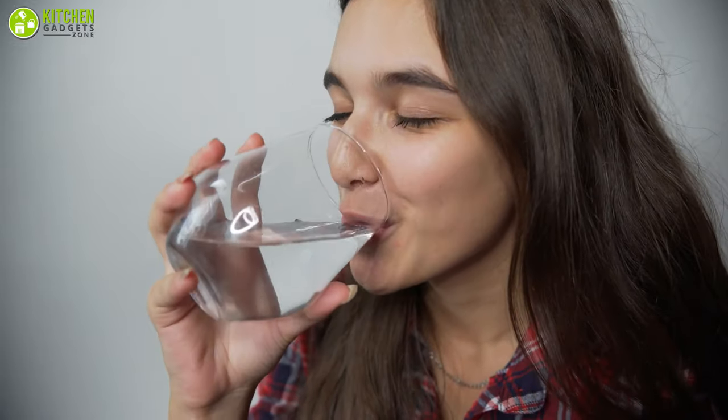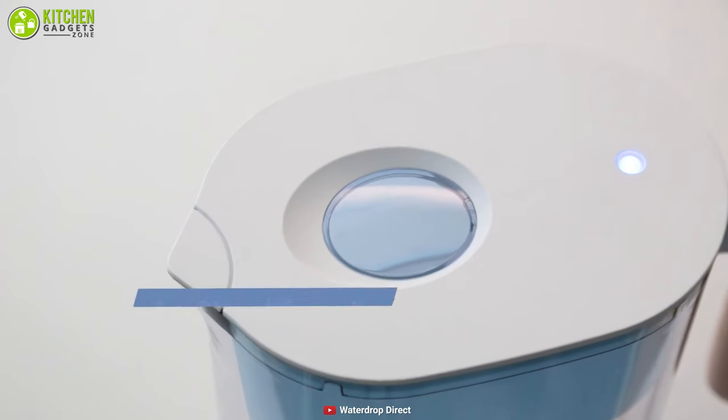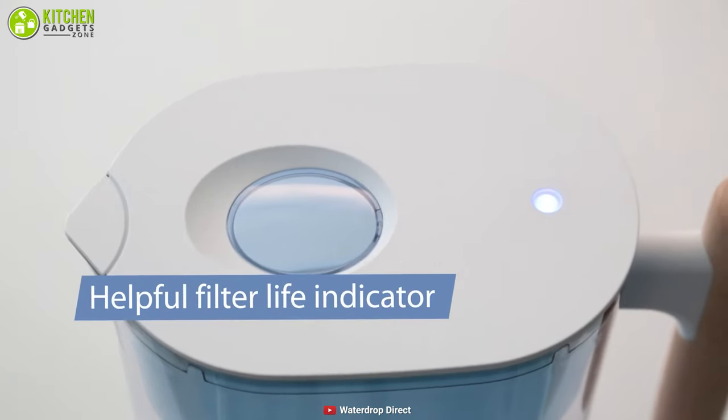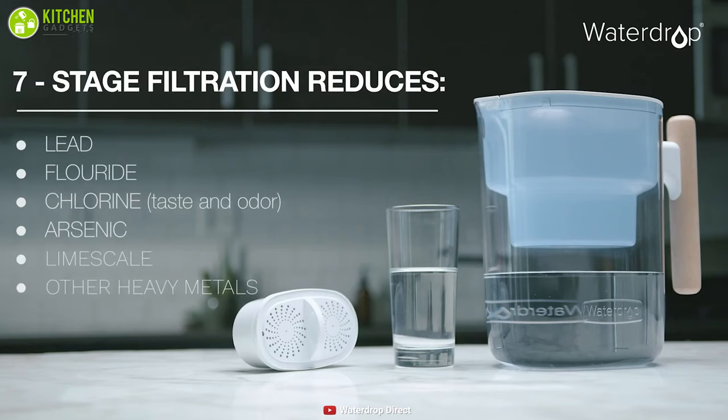Now you can know exactly what you're drinking with the Waterdrop Chubby water filter pitcher, which has a smart LED display to show you the status of your drinking water. It uses seven-stage water filter technology to effectively reduce arsenic, fluoride, lead, and other contaminants in water very effectively.